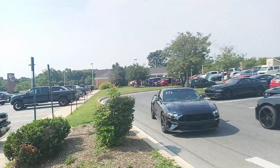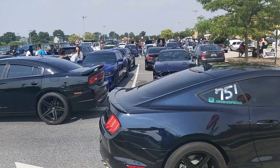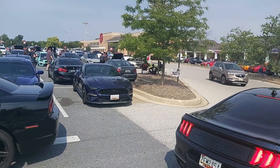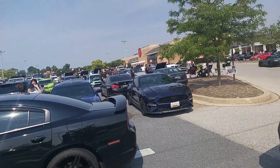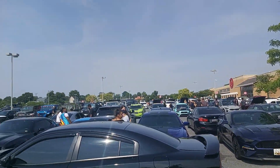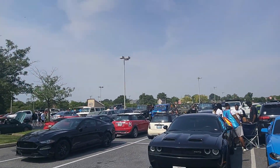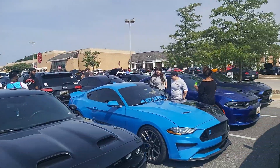A lot of cool cars here. I think a lot of people have made it in where I feel comfortable doing the video, and part of me forgot my GoPro, so phone footage is going to have to do. Of course, we have a lot of S550s, a couple Kona Blue S550s with a Kona Blue GT. That's an EcoBoost, really cool, two-tone.